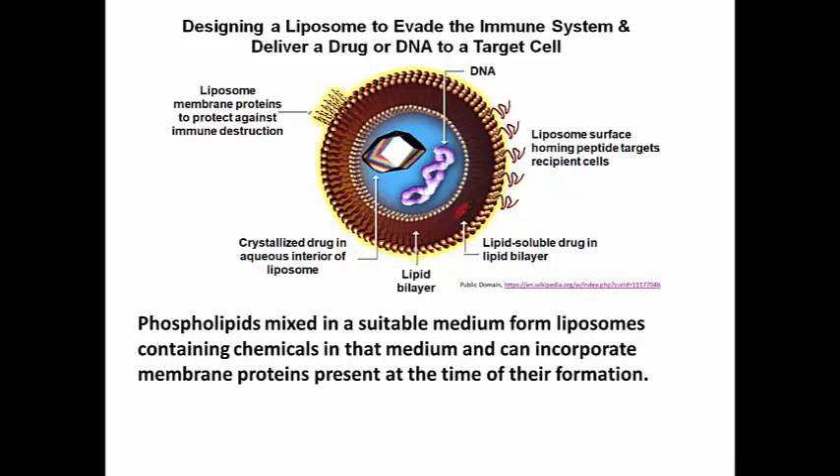it is likely that the liposome's membrane, the phospholipid bilayer, will fuse with the cell membrane, thereby allowing the entry of its contents into the cell — substances which would otherwise not pass across a membrane.